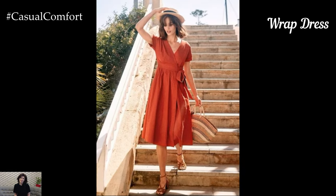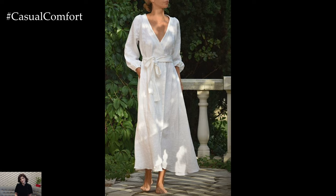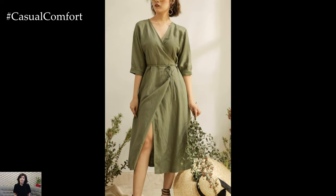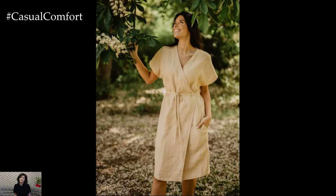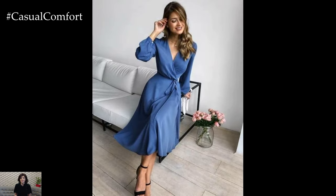Wrap dresses are a flattering option for all body types, thanks to their adjustable fit and waist-cinching design. These dresses typically feature a v-neckline and a tie closure, creating a feminine and elegant silhouette. For a casual look, choose a wrap dress in a lightweight fabric and pair it with espadrilles or flat sandals. Add a straw hat and a tote bag for a perfect summer outfit. If you're heading to a more formal event, opt for a wrap dress in a more structured fabric and accessorize with heels and statement earrings. Wrap dresses come in various lengths and sleeve styles, offering endless options to suit your personal taste. The versatility and comfort of a wrap dress make it a wardrobe essential for any occasion.